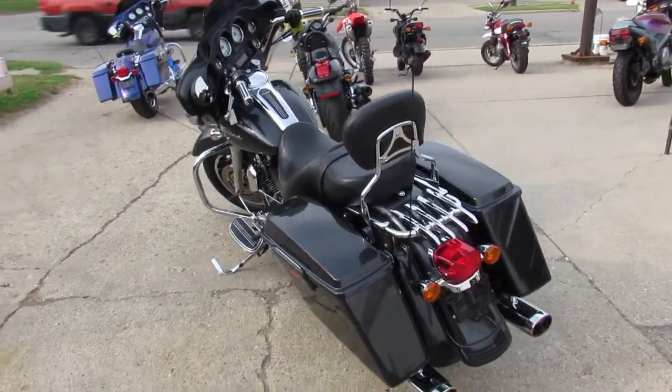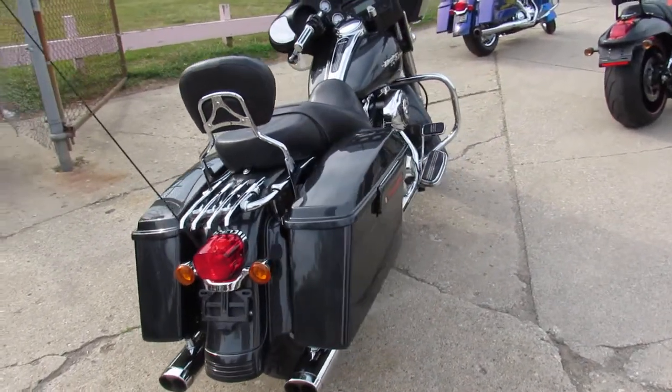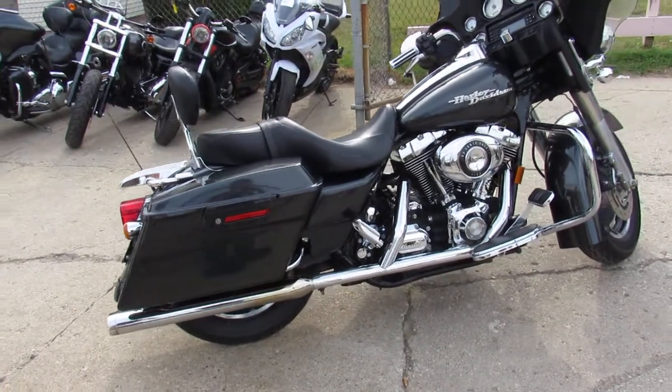We have financing programs for everybody — good credit, bad credit. We've got financing programs and leasing programs. Our leasing program is pretty new to used Harley-Davidson, and we're having some really good luck with that.